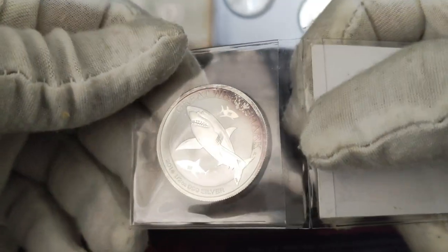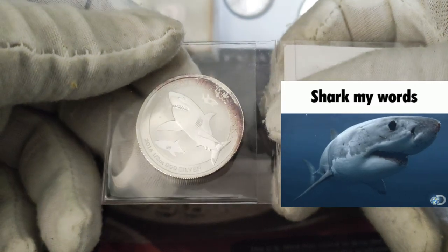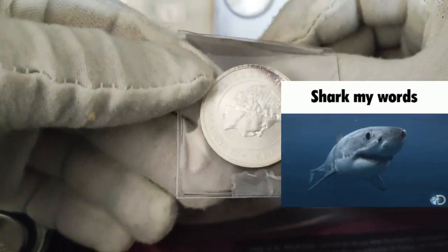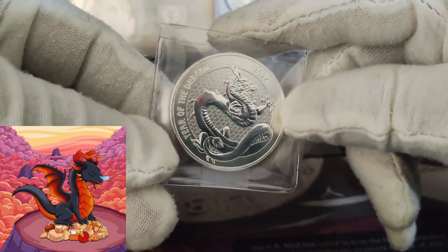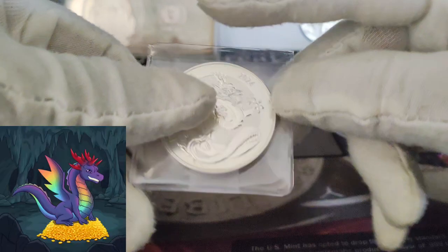We have the Great White Shark — I love the tone of this, this is a half-ounce silver. And we have the Dragon, the Year of the Dragon — that's cool, that's nice.